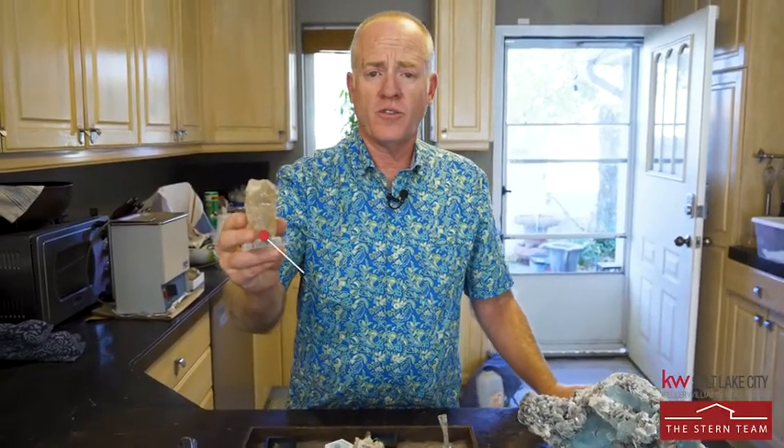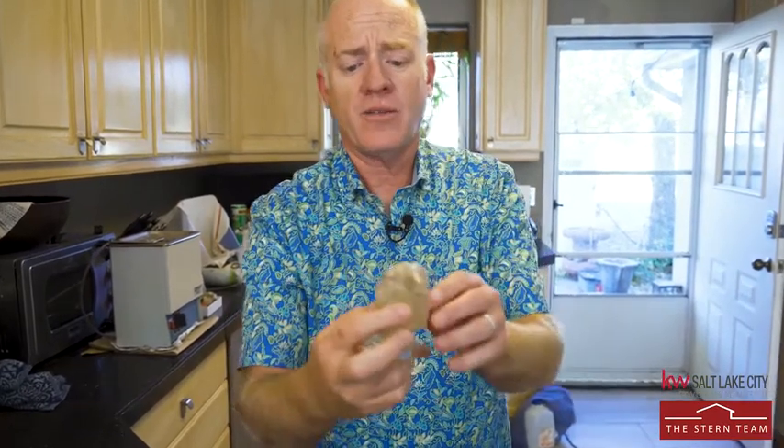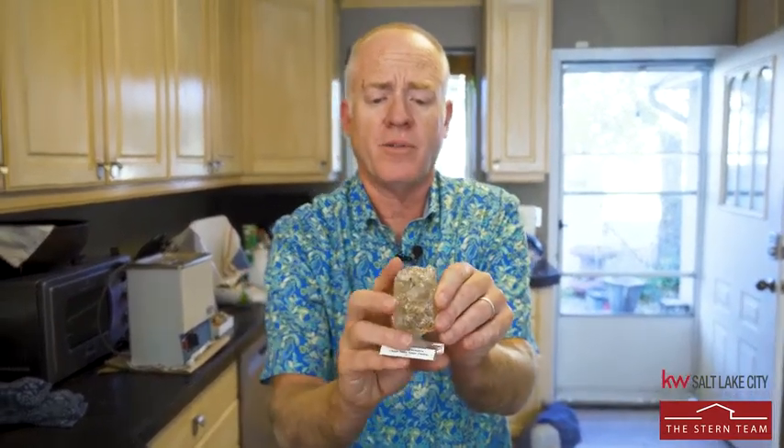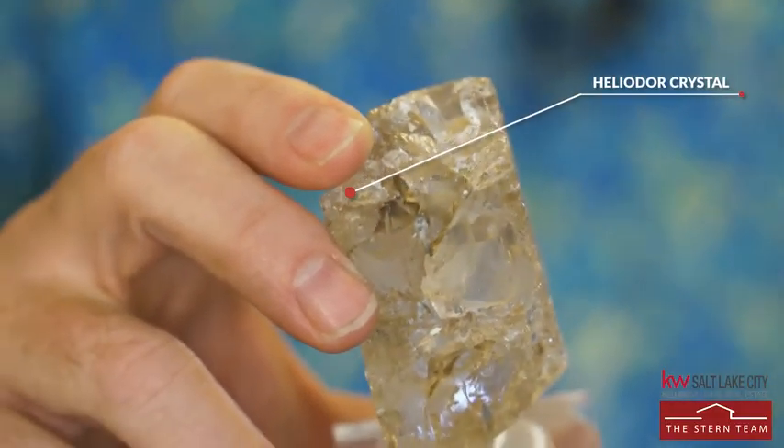Colorless beryl is known as goshenite — it has no color in it. This one has a little tiny heliodor crystal growing right out the top of it. We know that's a natural heliodor and not heat treated because the rest of the beryl would have been turned yellow as well.